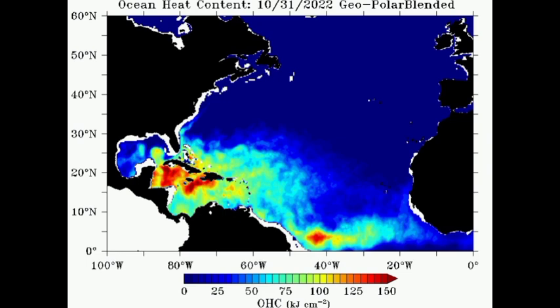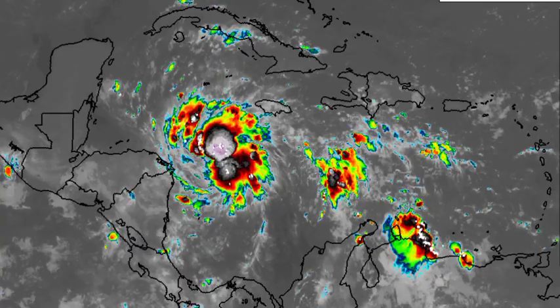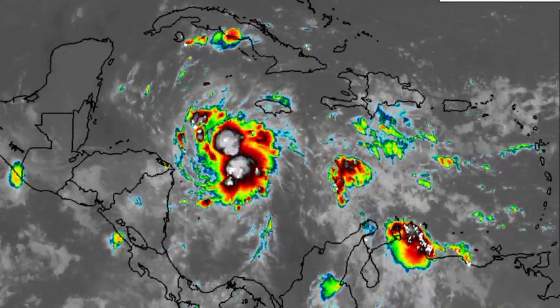Looking at the ocean heat content map, the oranges and reds indicate high ocean heat content, which is going to aid in the intensification of the cyclone. Very deep warm waters are going to consistently fuel the system as it makes its way west. So if you're in portions of Belize — and not just Belize but also the Yucatan and Honduras — please ensure that you're preparing for this system, as it is going to be bringing some dangerous impacts, especially if you're under a watch or warning.